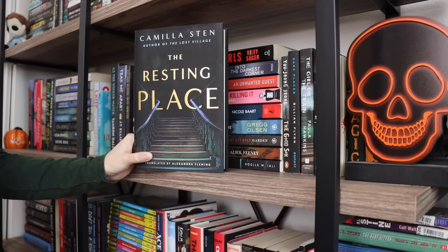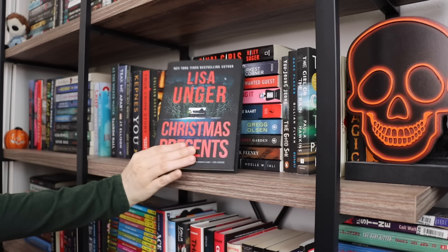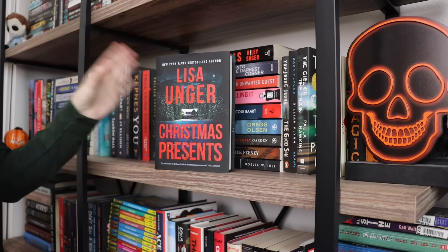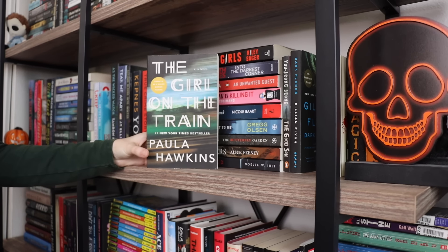The Resting Place I did like — I gave it four stars — but it wasn't anything special and I don't feel like I need to own it. I also think I'm going to take off Christmas Presents by Lisa Unger; I gave it a four for entertainment but a three for plot, and it just wasn't that exciting. I have The Girl on the Train by Paula Hawkins, which I read like six years ago. I think I gave it around three to three and a half stars, which isn't really good enough to keep.